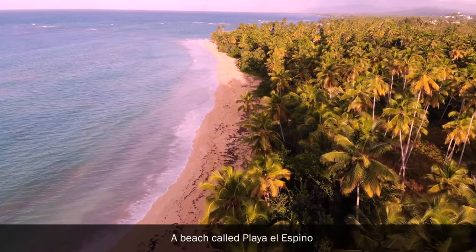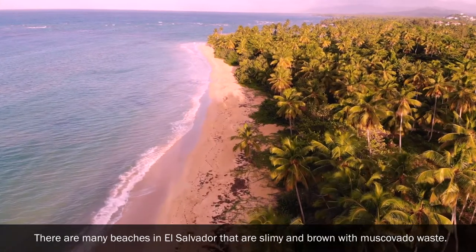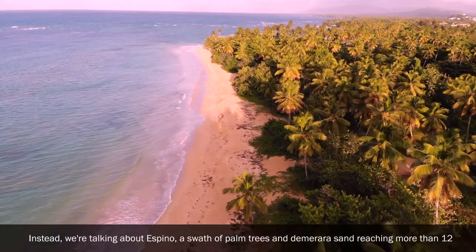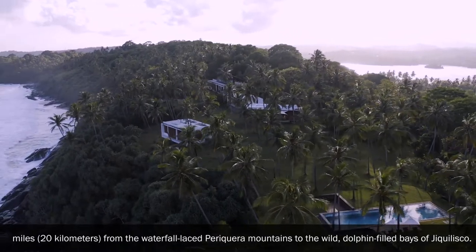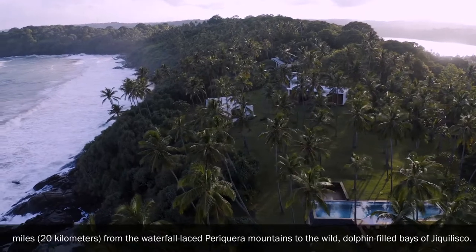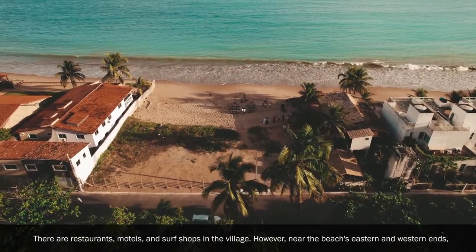Playa El Espino: Many beaches in El Salvador are murky and brown. Instead, we're talking about Espino — a swathe of palm trees and golden sand stretching more than 12 miles (20 kilometers), from the waterfall-laced Pericara mountains to the wild, dolphin-filled bays of Jiculisco. There are restaurants, motels and surf shops in the village.